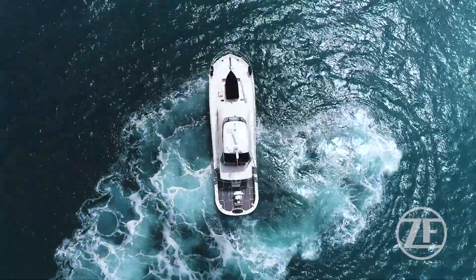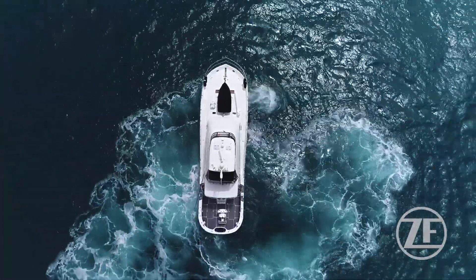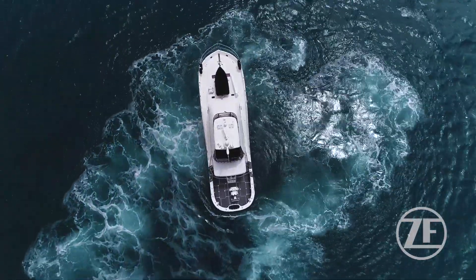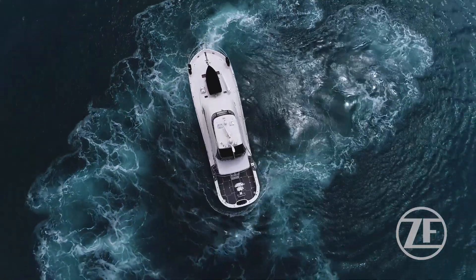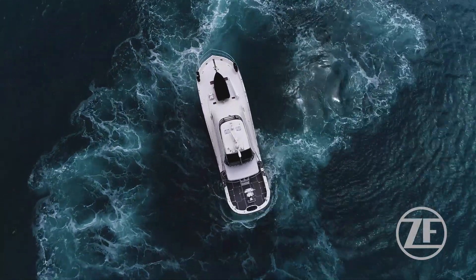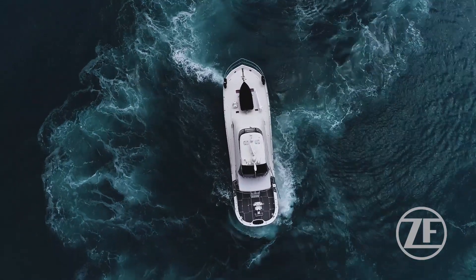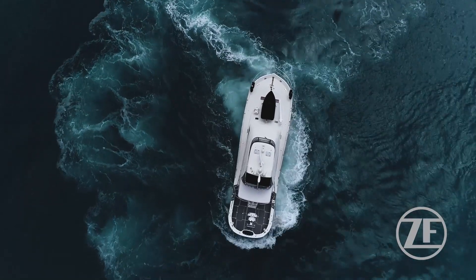We also have enabled the ZF i-Anker system to position-hold the vessel when we're in open water, as well as the ZF i-Drift system, which allows the skipper to really control his drift irrespective of wind and current conditions at the time — a real must for a sports fishing vessel.